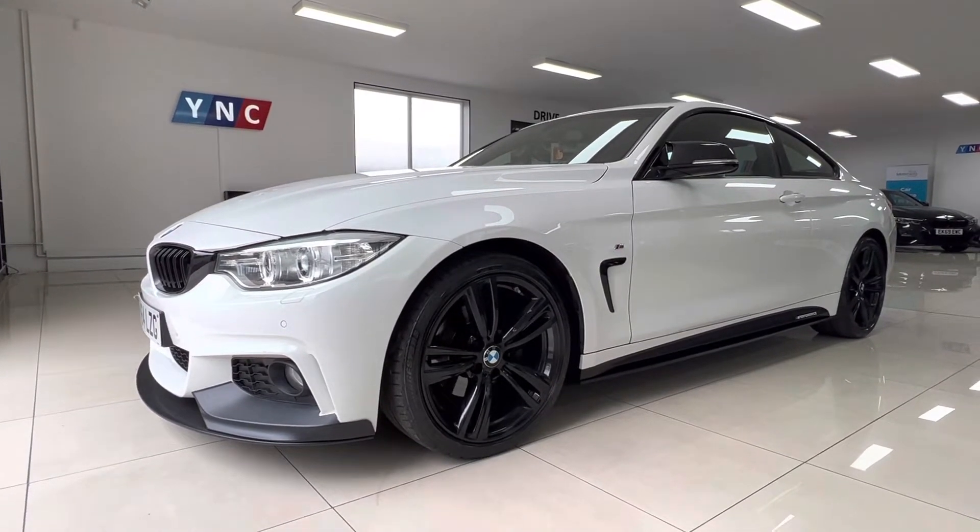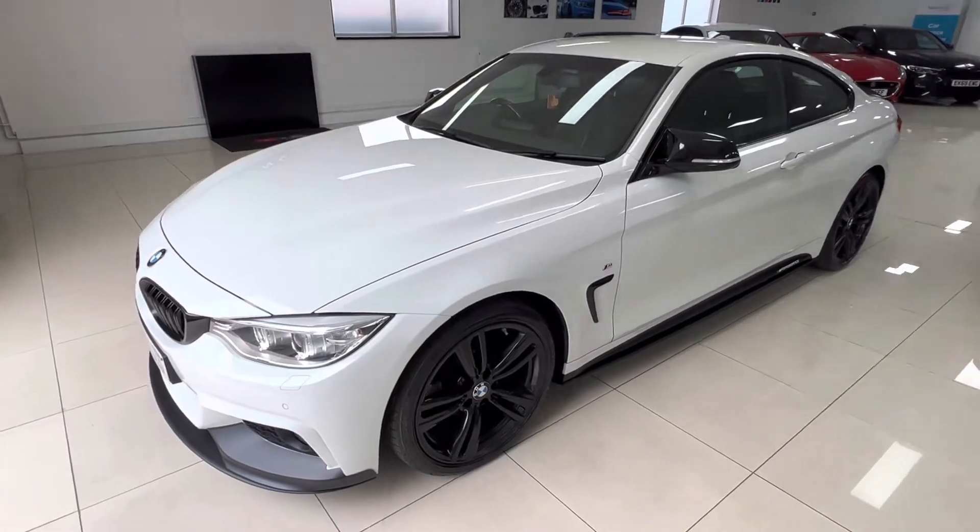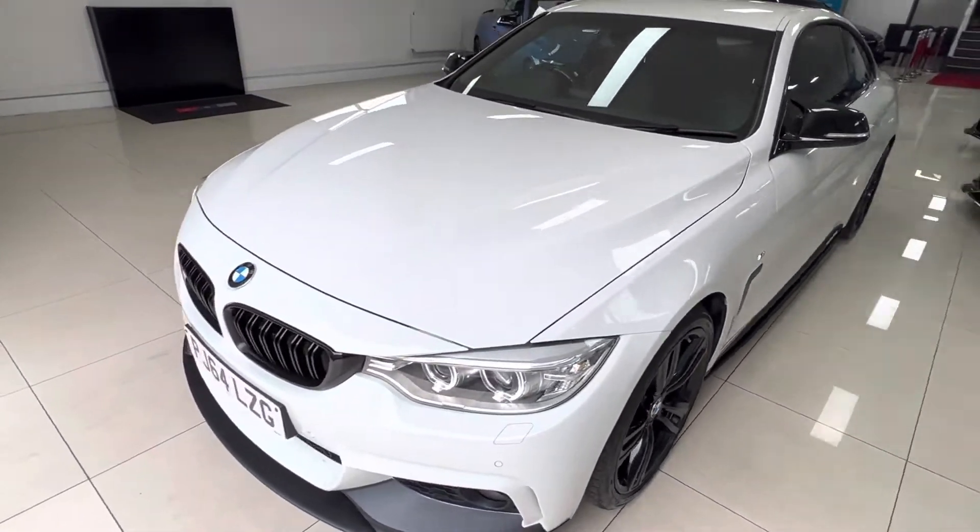The purpose of this video is to help you make an informed buying decision. I'll talk you through some of the features and options as well as giving you a walk around to show you the condition.